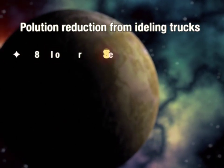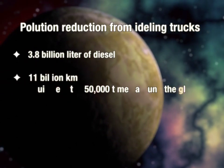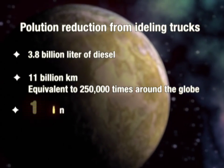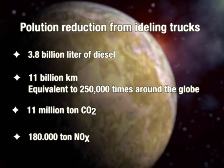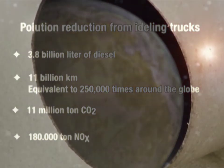In the US alone, 3.8 billion litres of diesel is yearly consumed by idling trucks. With the same amount of diesel, a truck could run 11 billion kilometres, or 250,000 times around the Earth. At the same time, 11 billion tonnes of CO2 and 180,000 tonnes of nitrogen oxides are emitted — about 10 times the CO2 emission of a medium-sized coal-based power plant.